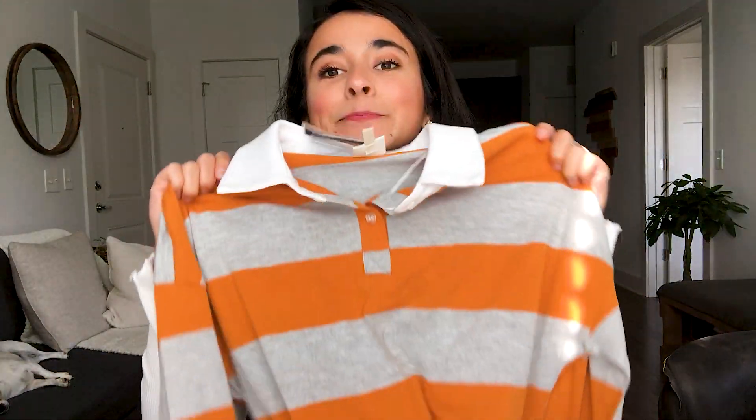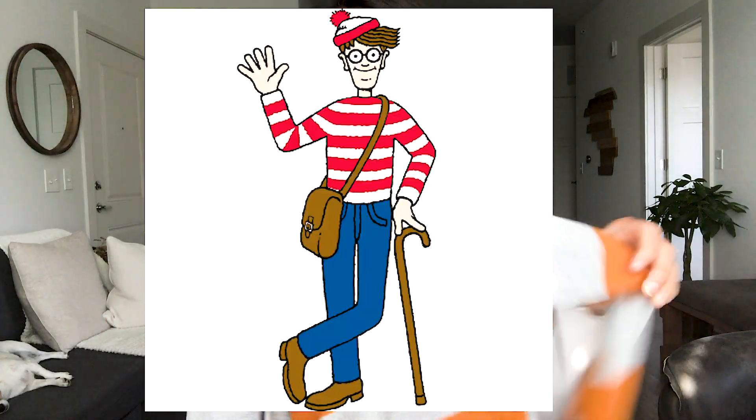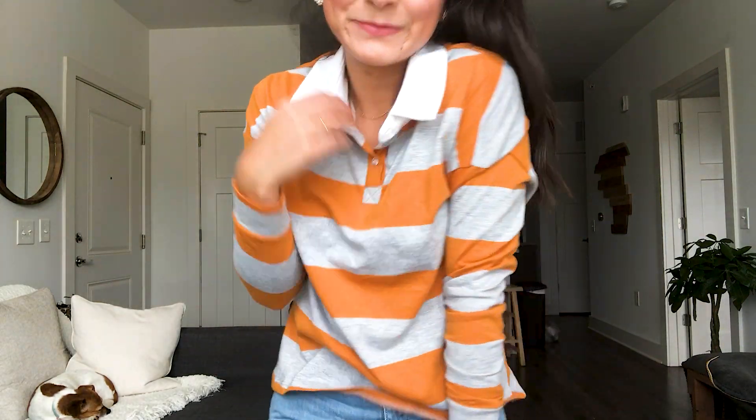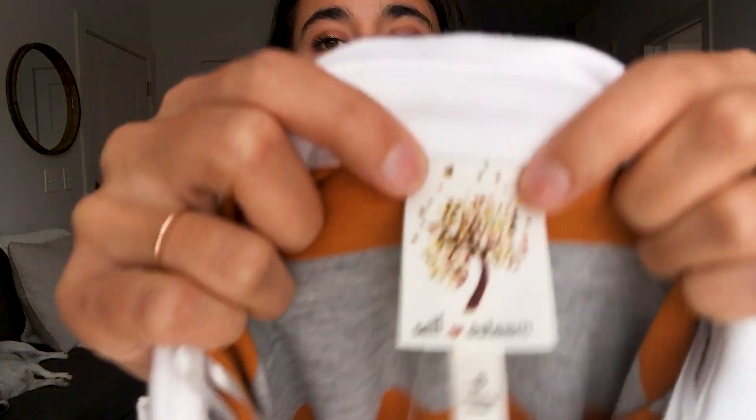The next thing I got is not really what I'm usually into, but I said it's time to branch out and stop buying the boring stuff. It kind of looks like Where's Waldo or a rugby player. It's a long-sleeve polo with horizontal stripes — they say not to wear them but I'm adding some spice to my closet. It's from the brand Self-Esteem and costs $12.99.